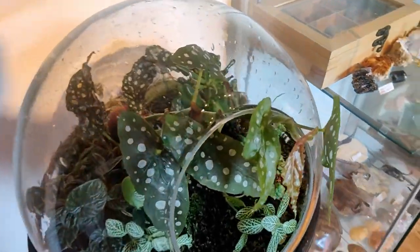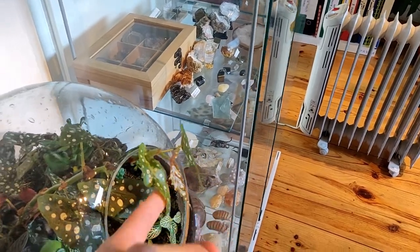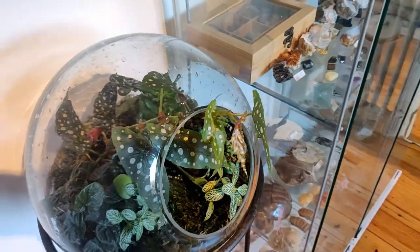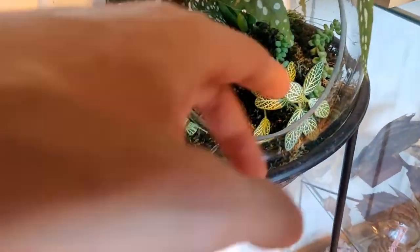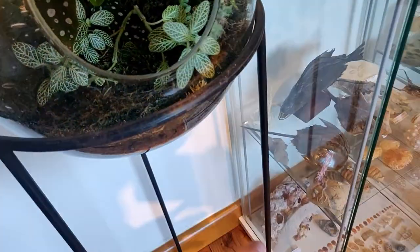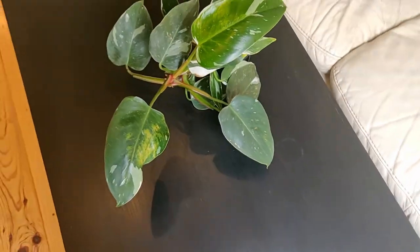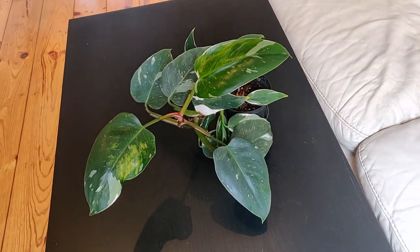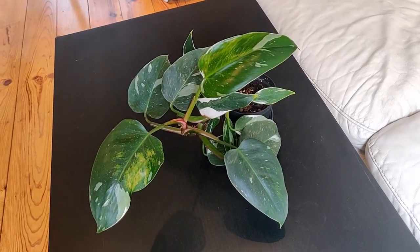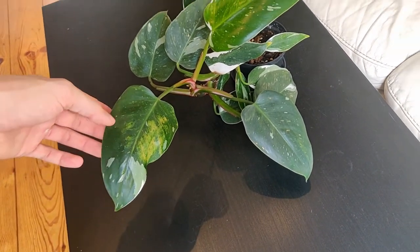This terrarium is also doing very well. The begonia is already growing outside of it and I like it like that — I actually pushed it in that direction so it has some room to grow. I hope it will also grow towards the end and maybe hang down there, that would be nice. Then this guy is also doing very well — my most precious plant, the most expensive one by far. I know it's small but it was a lot smaller. It's a white princess philodendron.